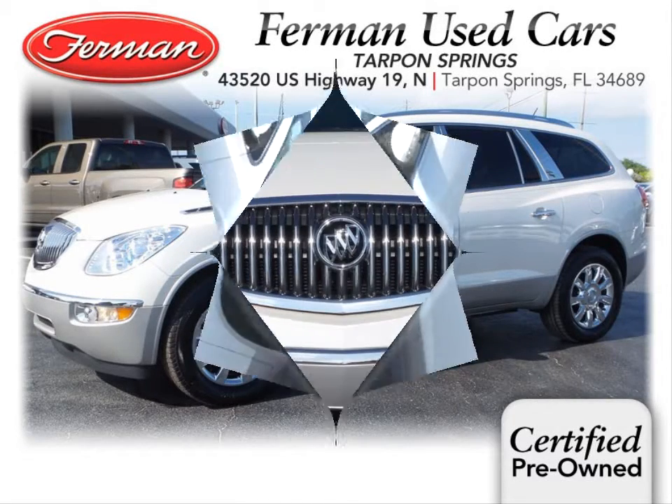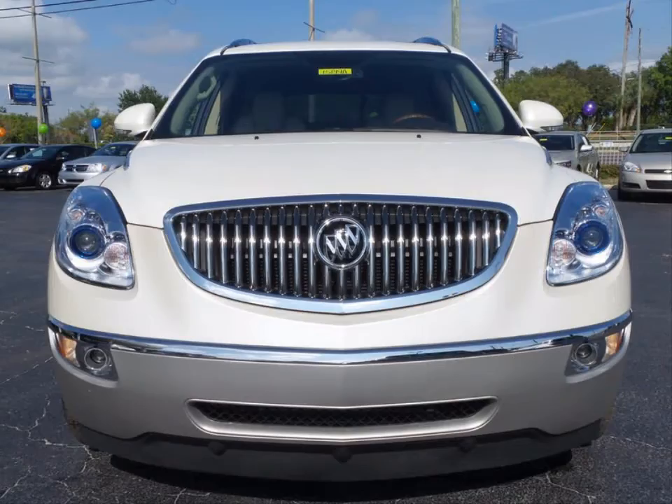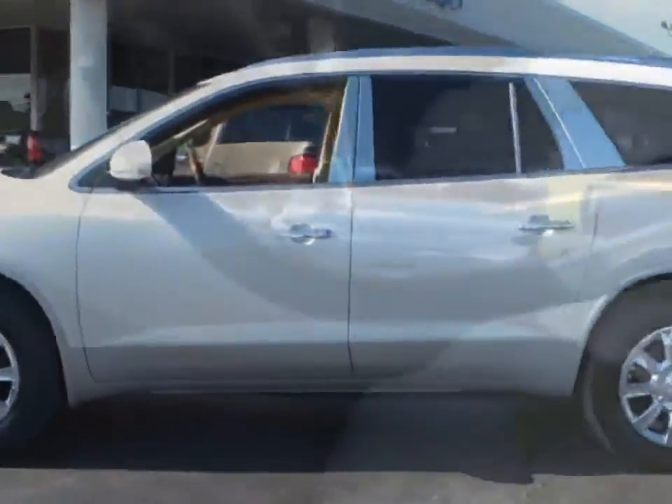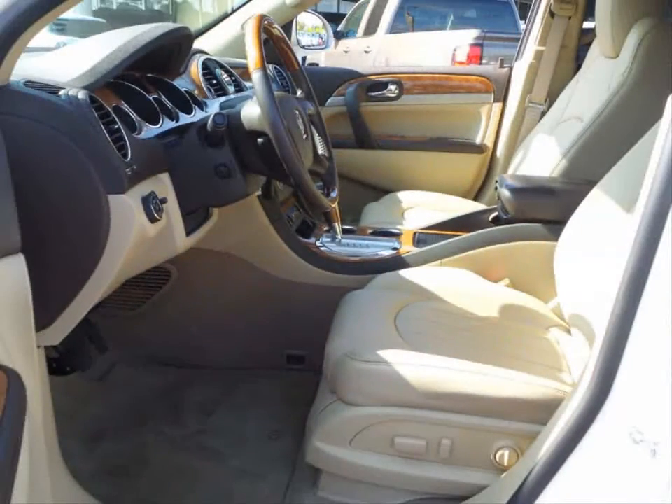Furman Chevrolet of Tarpon Springs presents a 2011 Buick Enclave CXL2. This vehicle has a 3.6 liter V6 and an automatic transmission.